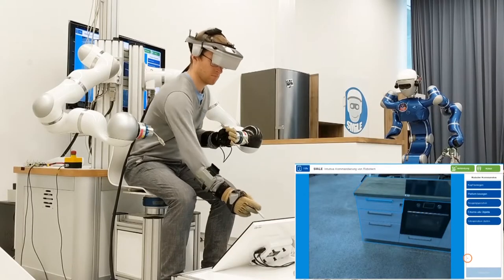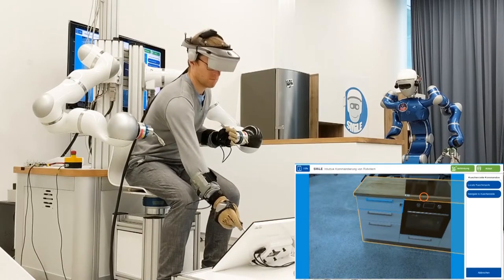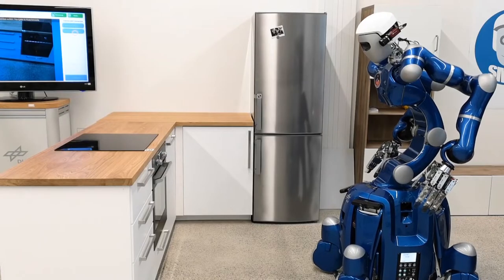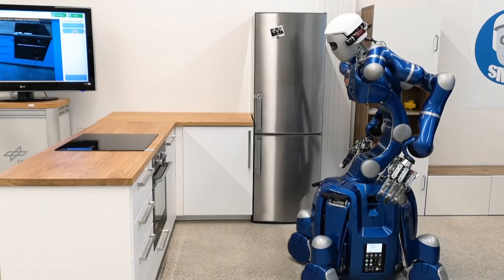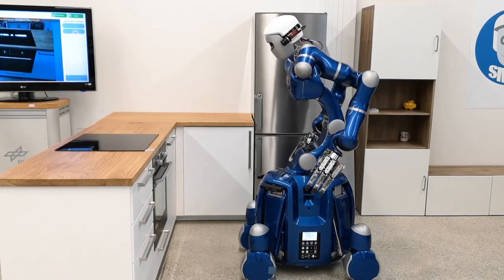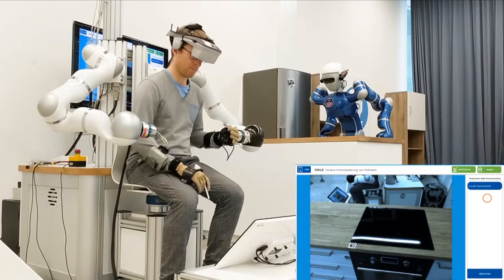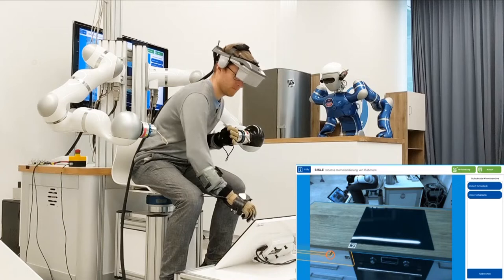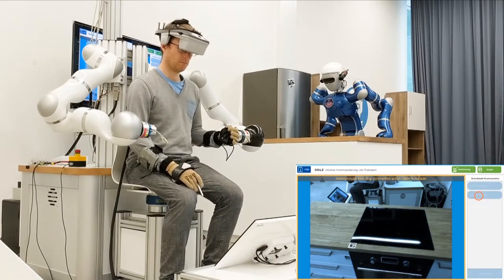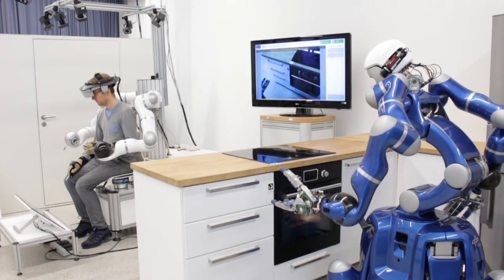On the Rollin' Justin robotic platform, we test different ways to operate assistance robots from a distance. This technology can also be useful for taking care of patients with highly infectious diseases or who are in quarantine. In the use case shown in this video, the humanoid assistance robot Rollin' Justin provides support for senior citizens and for people with moderate restrictions in mobility, helping them to live safely and independently within their own four walls.